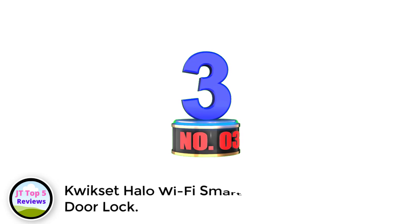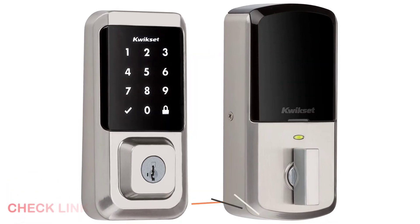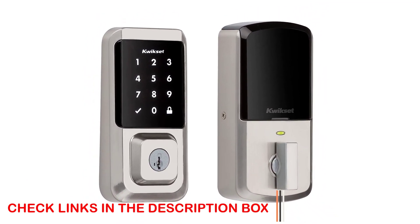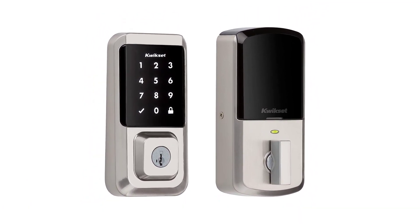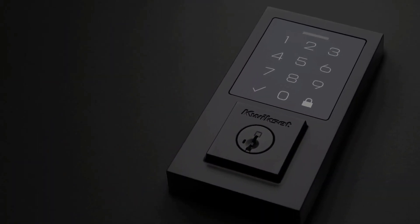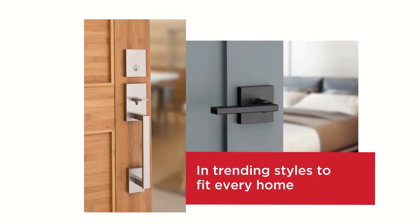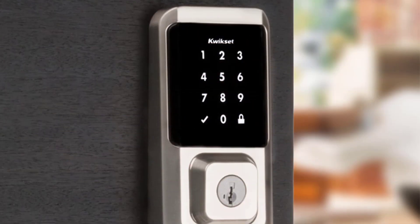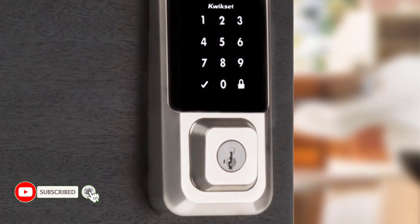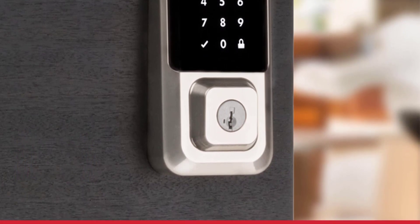Number 3: Quixote Halo Wi-Fi Smart Door Lock. If the thought of turning your front door lock over to an app is too much of a leap, the Quixote Halo Wi-Fi might be the best smart lock for you. Although it does allow users to lock and unlock their door remotely via their smartphone, the device also features a touchscreen panel that enables you to punch in a code to access the home. And if even that is too high-tech, an old-fashioned key will do the trick as well. The lock is compatible with Amazon Alexa and Google Assistant, but not Apple HomeKit.